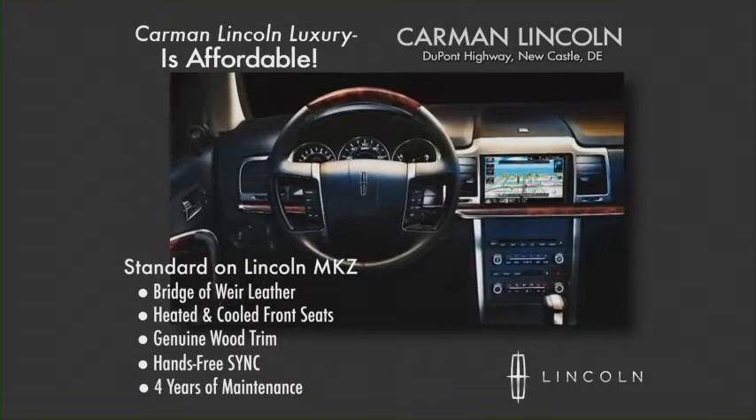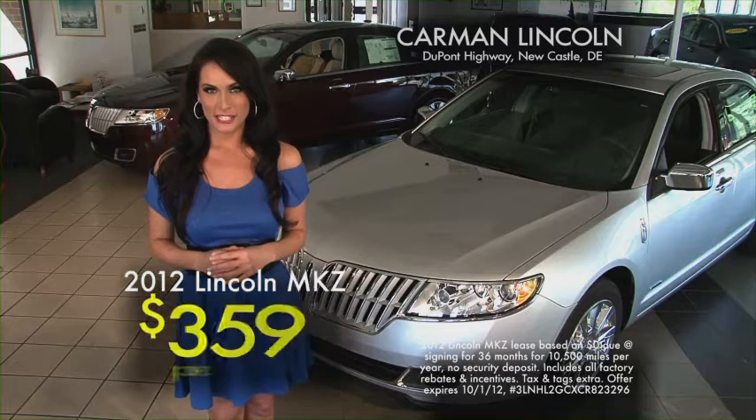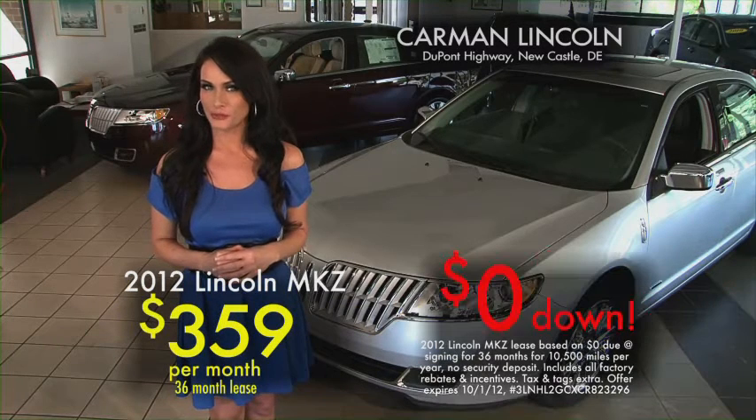Carman Lincoln — luxury is affordable. Now's the perfect time to move up to the MKZ. Drive for just $359 a month with no money down.